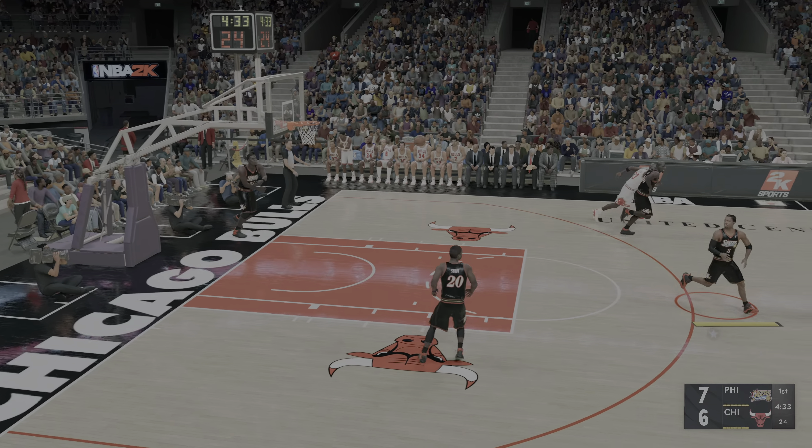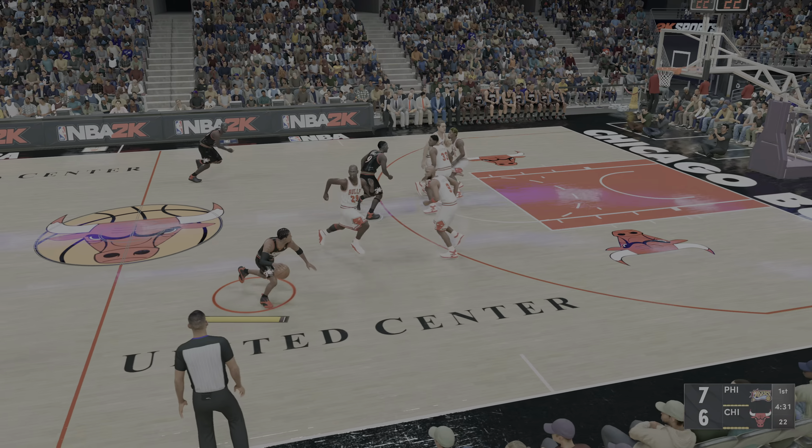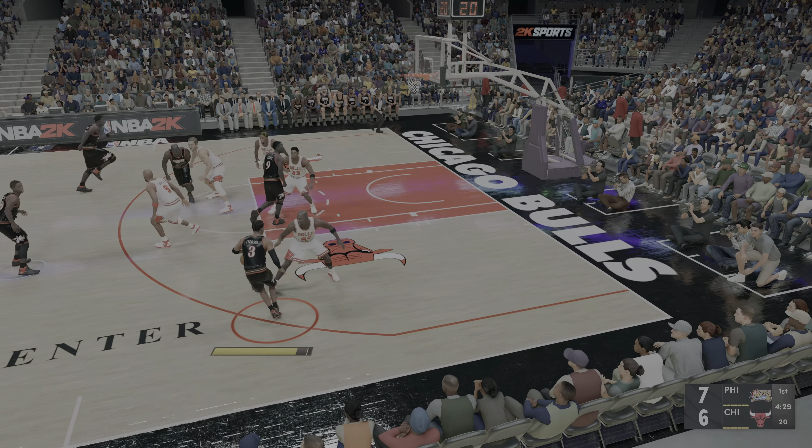Jordan is simply amazing at finishing through contact. Doesn't matter what you throw at him or who — he finds a way to score.